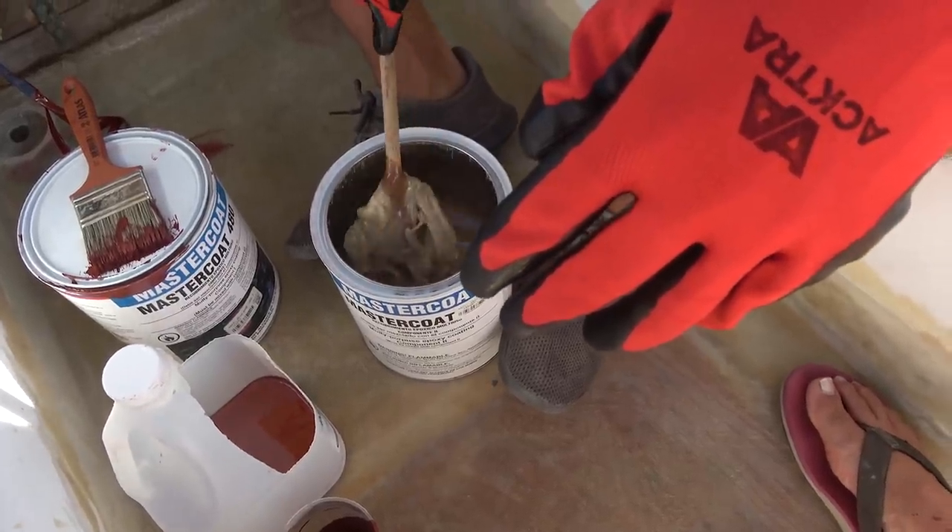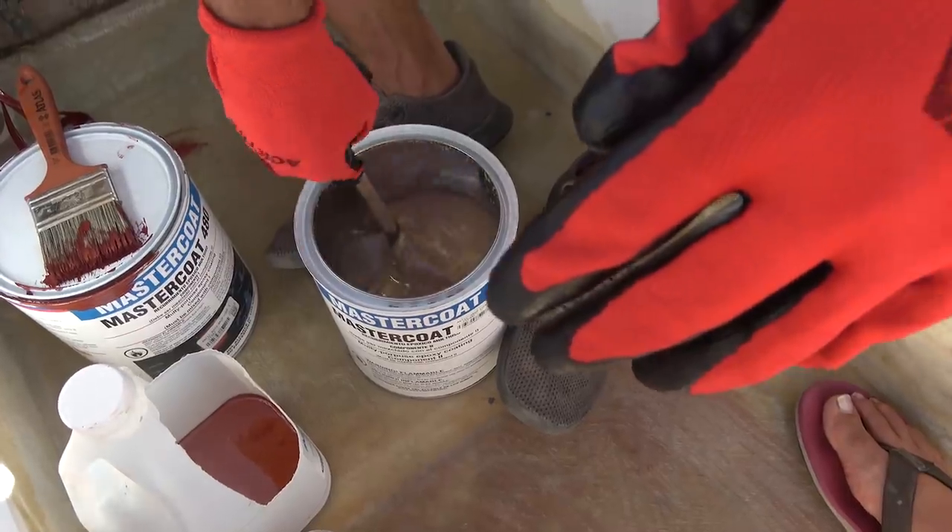I'm actually getting a little bit stressed out with this process, and Joel decided to tag in and give it a try. Yeah, this stuff is like... oh man.